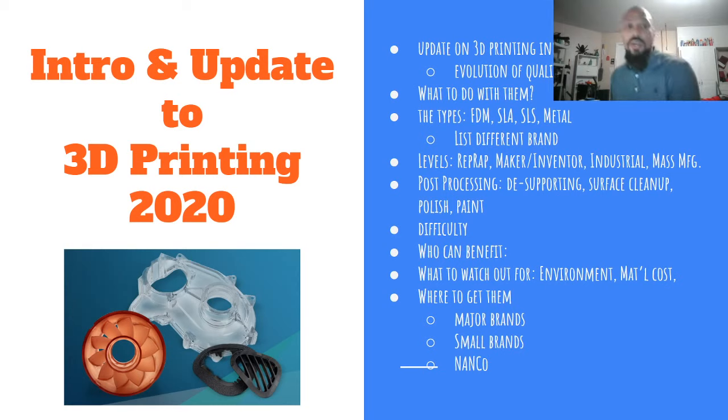In this presentation I'm going to do an intro and update to 3D printing — from the beginnings all the way up to 2020 — covering the industry evolution, quality, speed, size, and materials. I'll cover the types: FDM, SLA, SLS, and metal, and what the differences are between them, the levels from hobbyist to mass manufacturing, post-processing, difficulty, who can benefit, what to watch out for, and where to get them.